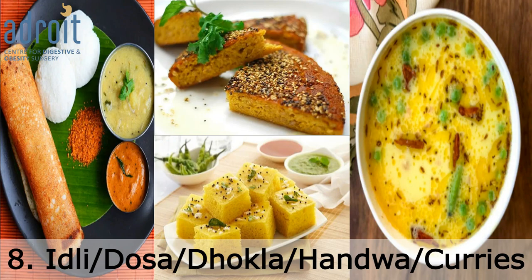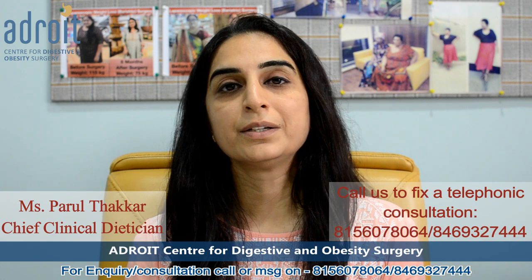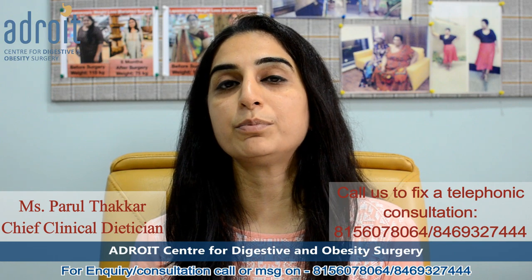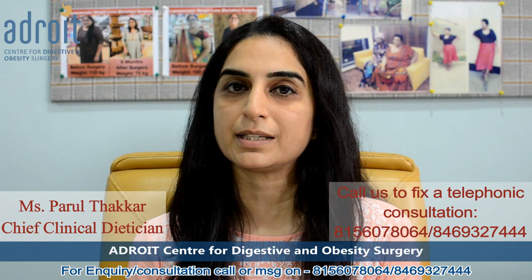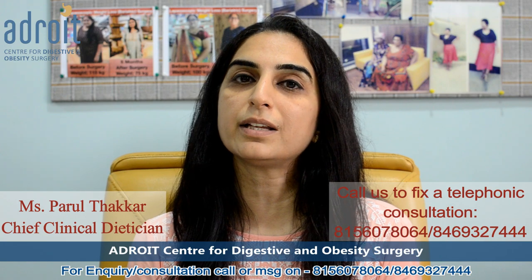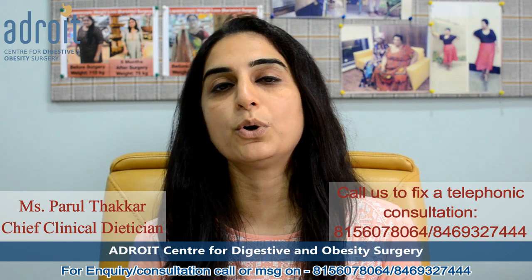The next option is Idli, Dosa, Handova, Dhoklas, and curries made out of curd. These food items are often promoted as a very good source of probiotic. However, once cooked, the live bacteria present in them are destroyed, so they do not help to improve gut bacterial health directly. They do contain metabolites and chemicals produced during fermentation, which can provide temporary relief from some digestive symptoms, but due to the lack of live bacteria, they do not have a lasting impact on gut bacterial health.